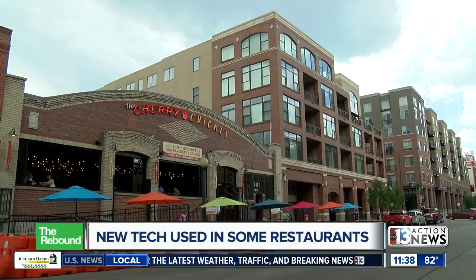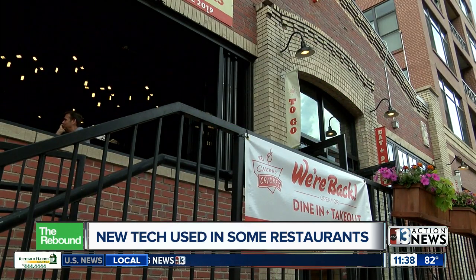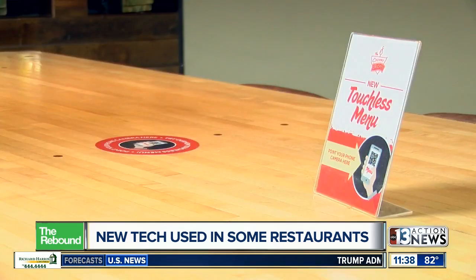Speed Pro, a company behind the QR code menu, say they didn't really plan on releasing the technology this year, but the coronavirus sped up the process. Now some restaurant owners say they believe it's a technology that's here to stay.